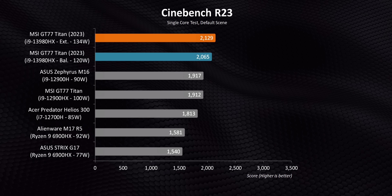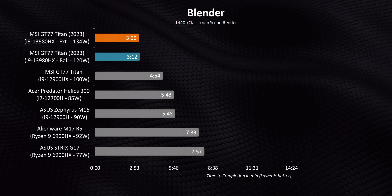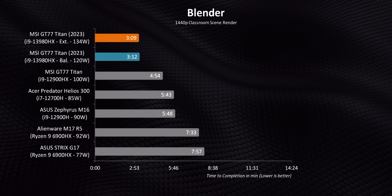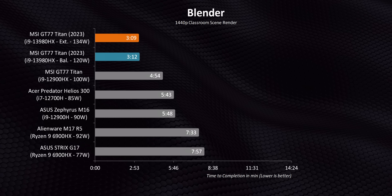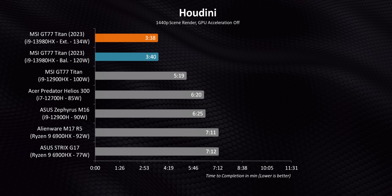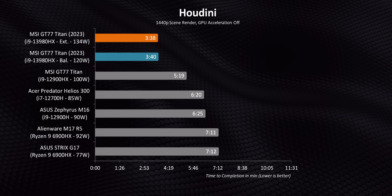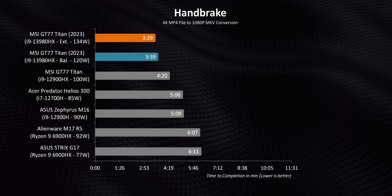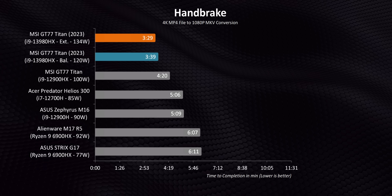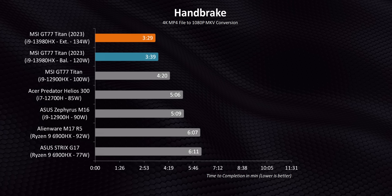The single-core results bring things a bit closer, but the 13th Gen CPUs still have a significant advantage since they can consistently hit higher single-thread speeds than previous architectures. Heavy multi-threaded real-world apps pretty much show the same thing as Cinebench — when given enough power, the 13980HX can absolutely dominate even the fastest high-end gaming laptops from 2022. In some programs there's a good 40% performance increase over the 12900HX, and remember, this is within a single generation.